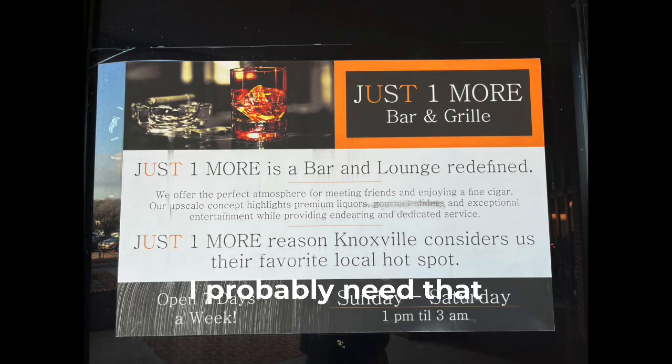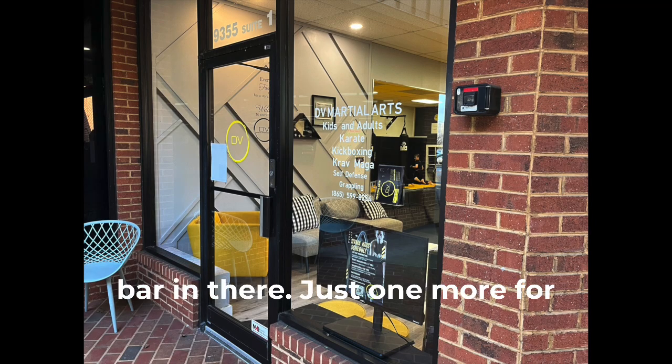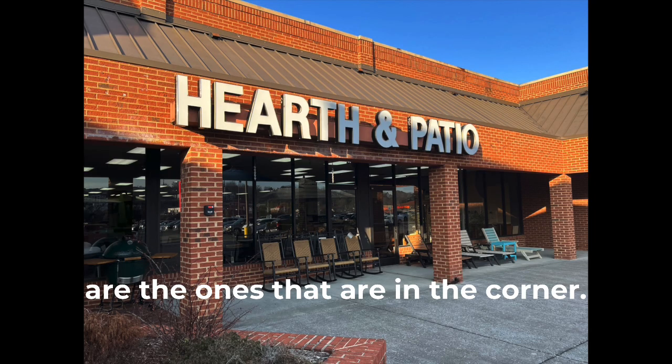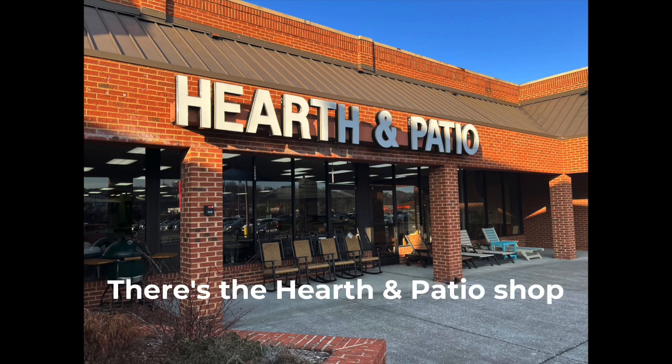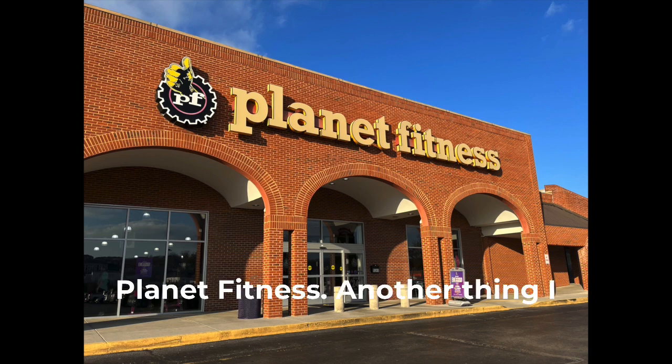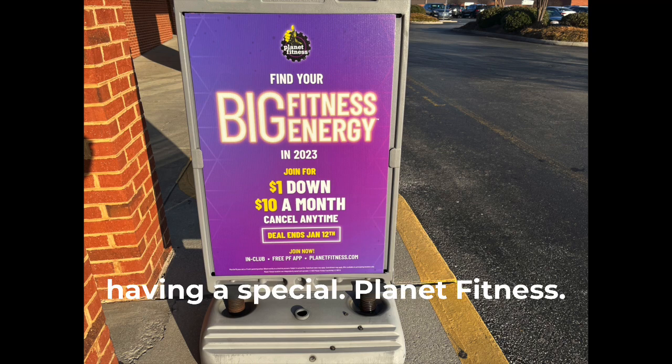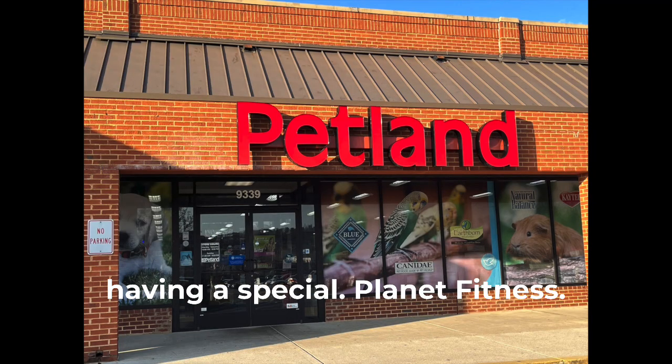There's a Honeydew service — that's something I probably need at my house. Looks like a bar in there, just one more for the road. Some kind of clever name — I couldn't quite catch it. These are the ones in the corner. There's the Hearth and Patio Shop. Planet Fitness — another thing I could probably use. Looks like they're having a special.